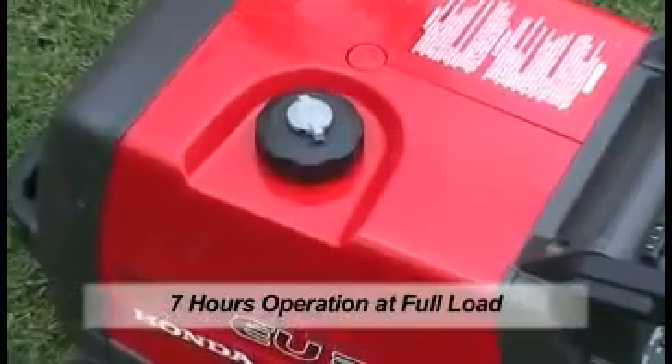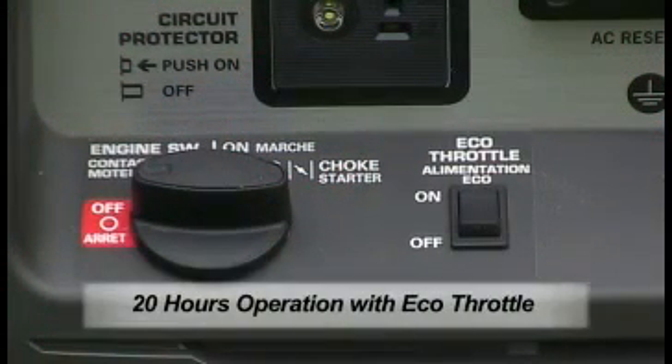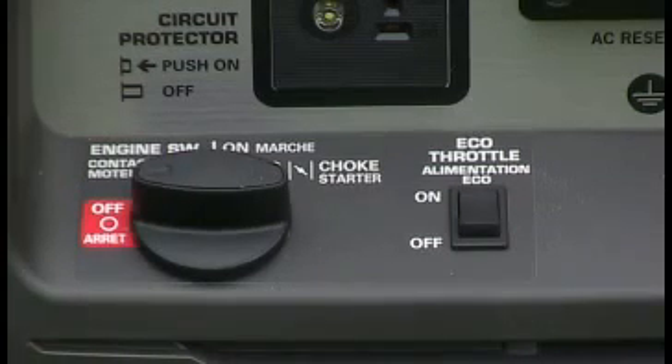Plus, depending on load, via the unique eco-throttle system supplying greater fuel efficiency, you can expect more than double the minimum operating hours.